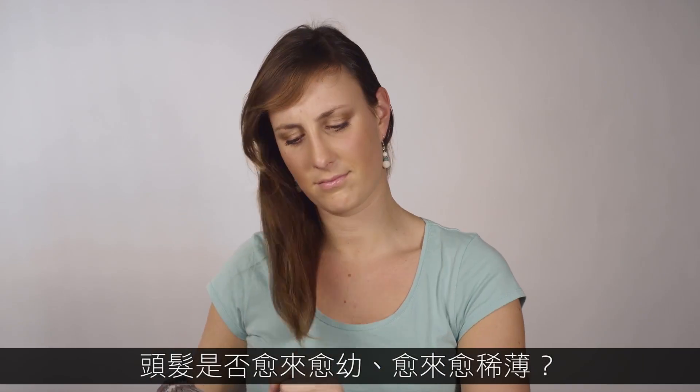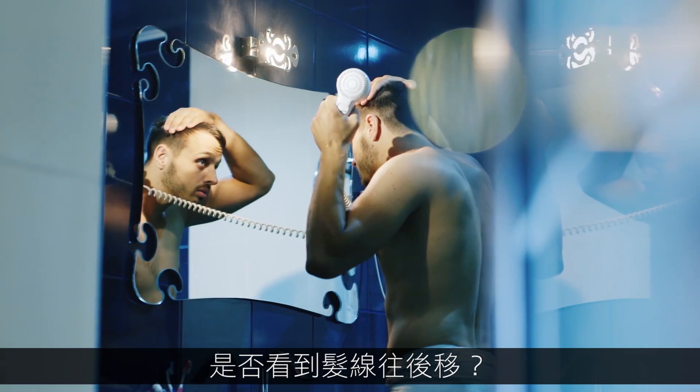Are you losing your hair? Is it getting thinner? When you look in the mirror, is your hair receding?